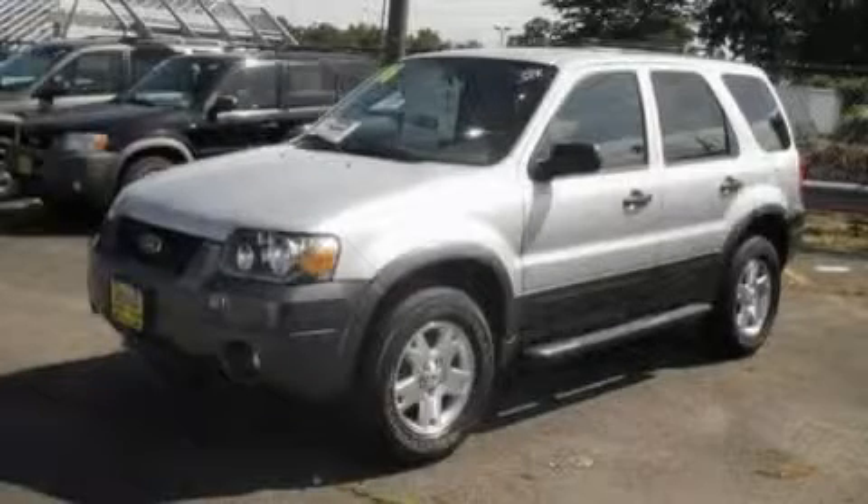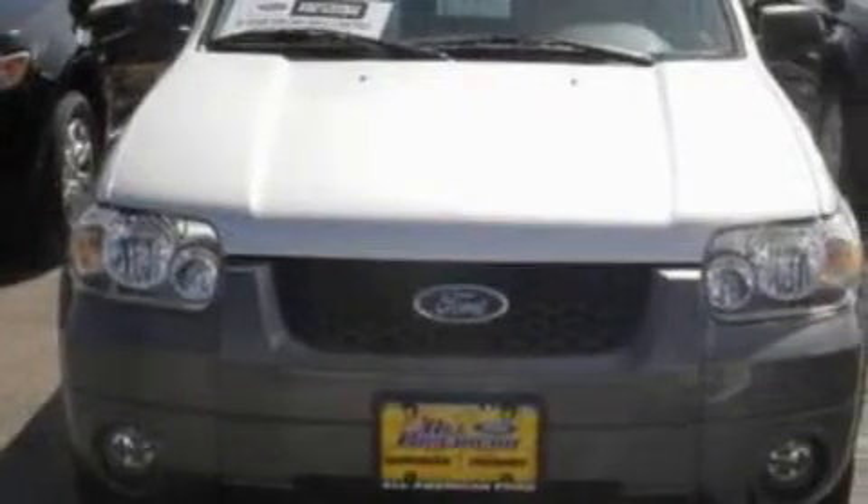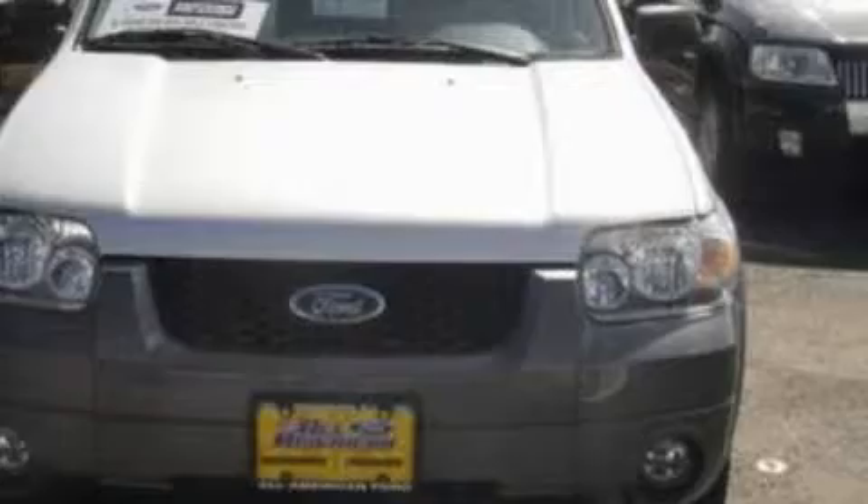This is a 2006 Ford Escape — plenty of space for what you need. This Ford has a long list of incredible features including a power driver's seat, a power sunroof, and a premium audio system.